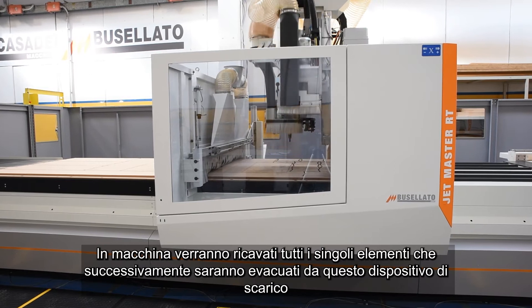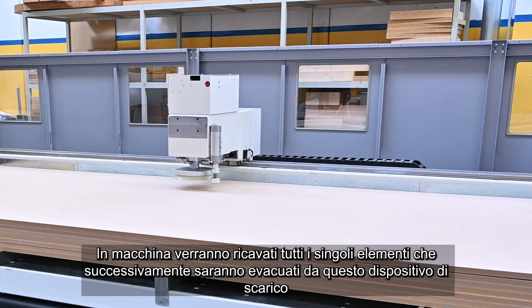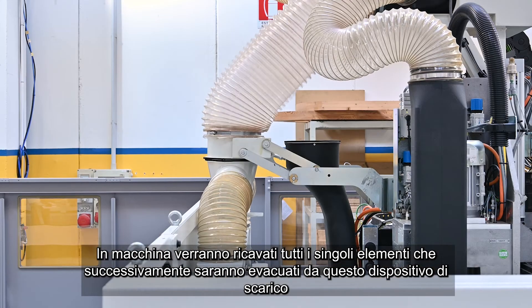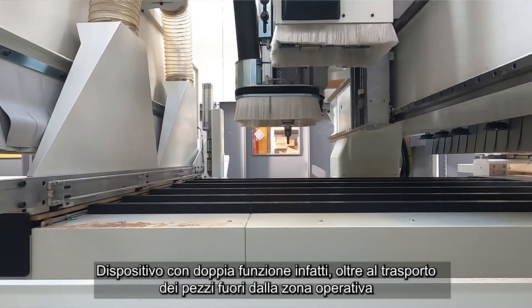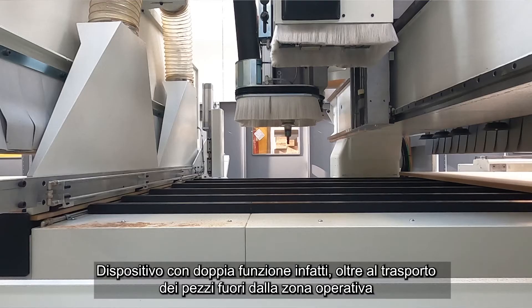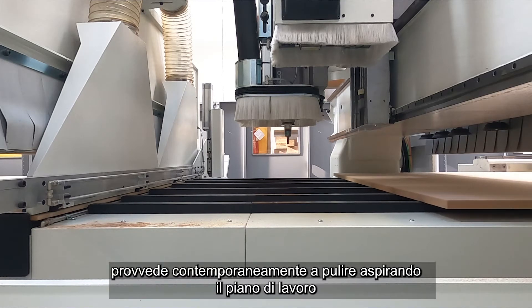At this point, all individual elements have been obtained. All this part will now be evacuated by this unloading device. This is a dual-function device: in addition to transporting the pieces outside the operating area, it simultaneously cleans the working table.